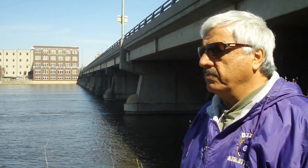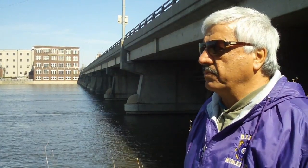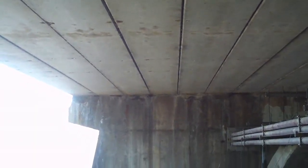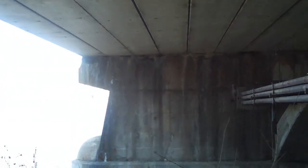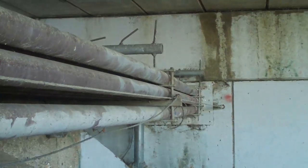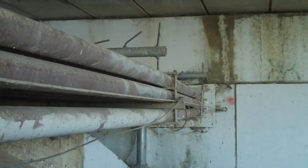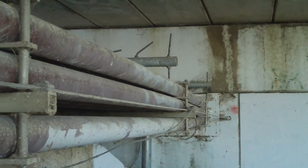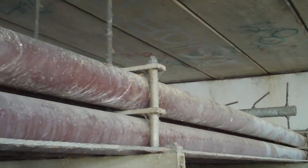Once we see rust staining, that's an indication of some sort of corrosion, which could be accompanied by section loss in the pre-stressing tendons. After a while, these PPC deck beams start deteriorating, and once they start deteriorating we pay more attention and inspect this bridge on a more frequent basis.